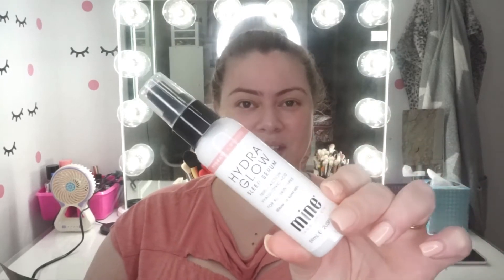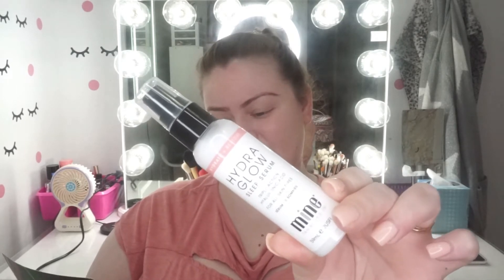One product I'm not going to be using right now is from Mineitan — the Mineitan Body Skin Hydroglow Sleep Serum, valued at $44.95. It's basically a night serum that uses hyaluronic acid for time-release multi-depth hydration. I'll be trying this one at night time.